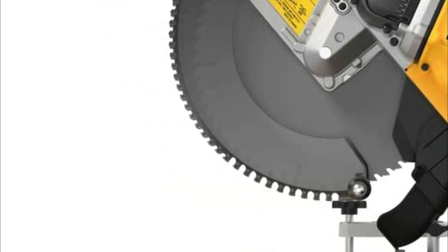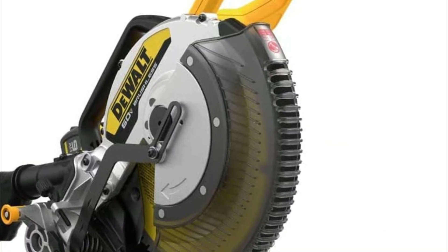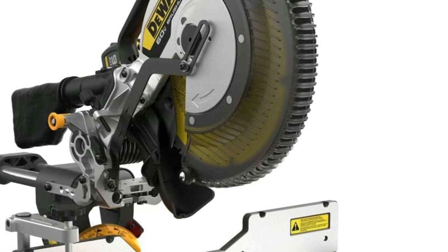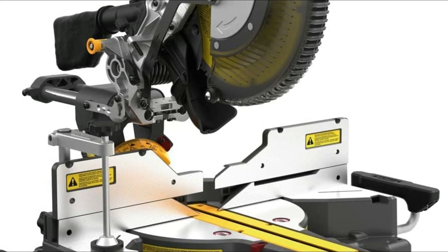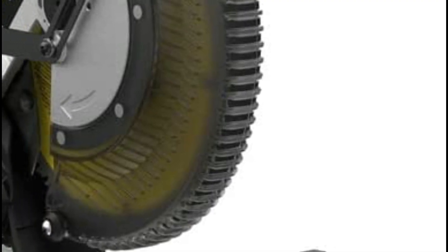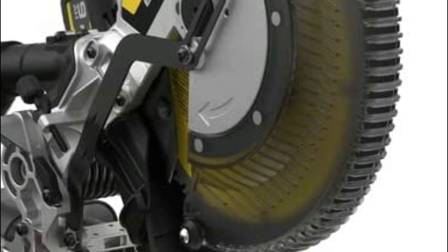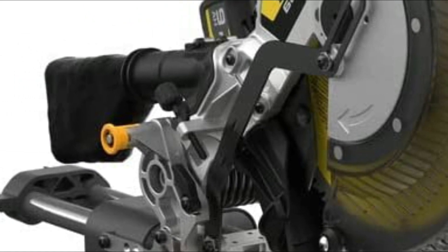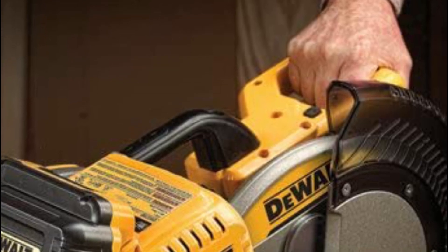One of the most impressive features of this miter saw is its exceptional runtime. With up to 675 cuts in 3-1/4-inch MDF base molding and 255 cuts in pressure-treated 4x4 lumber on a single charge, the regenerative braking technology redirects lost energy back into the battery, further extending the saw's runtime. The efficient dust collection system also ensures that up to 94% of dust is captured while cutting, keeping your workspace clean and safe.